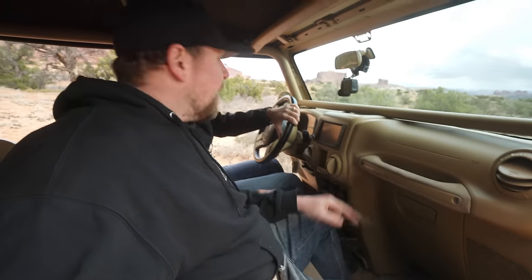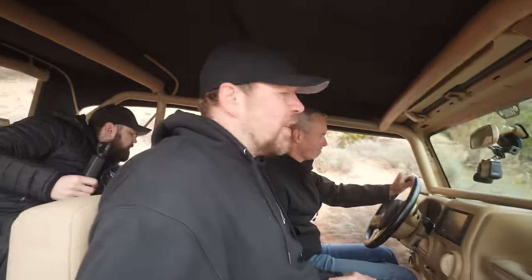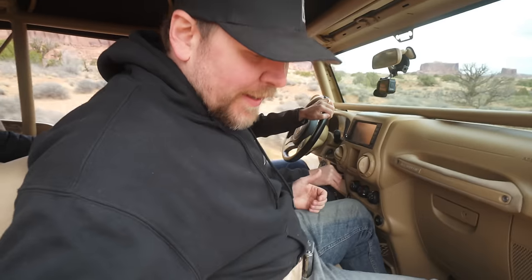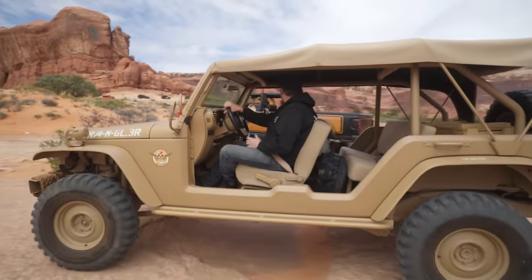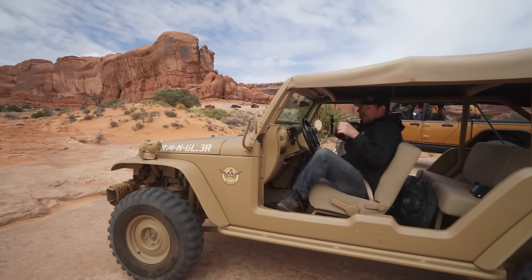We are in the staff car - it's JK-based military wagon and Brad's driving. This thing's great - no doors! It's really low geared, I don't know if it's a stock transfer case, but you can drive this with no hands, no feet.